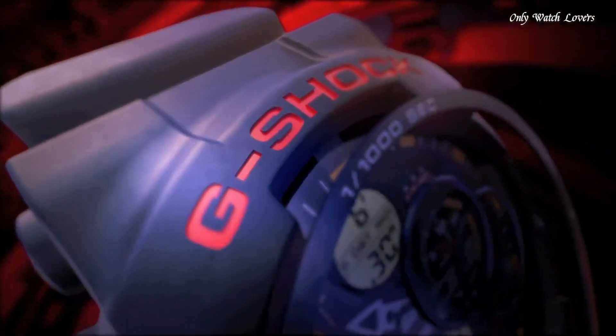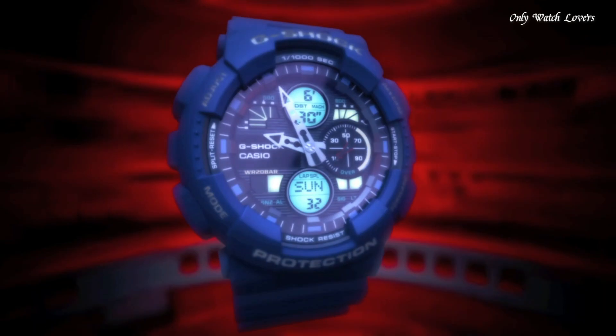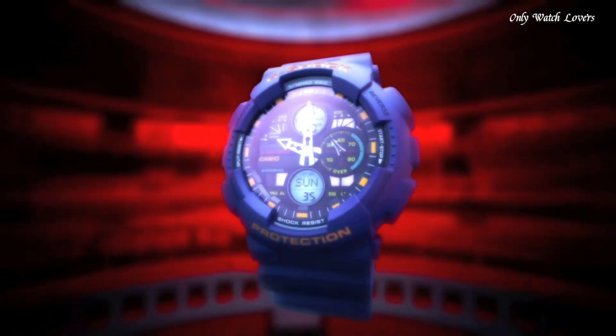Features equipped: anti-magnetic, world time, chronograph, countdown timer, alarm, perpetual calendar, backlight, date, day, month.